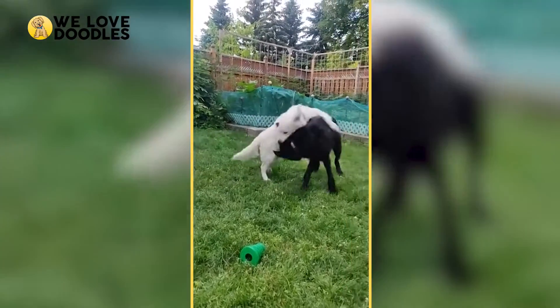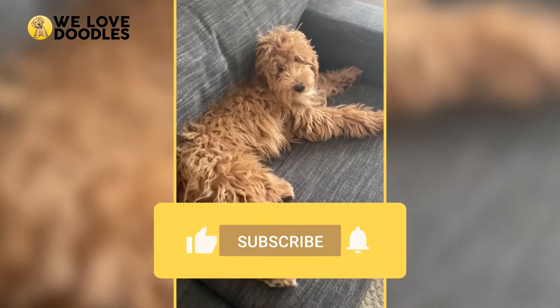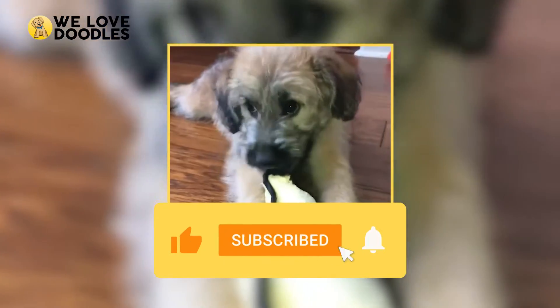We hope we made the pick a little easier. And as always, thanks for stopping by and watching our video. If you enjoyed, please leave a like as it helps us out a ton.